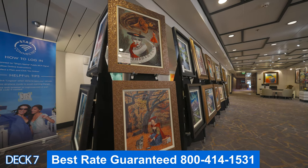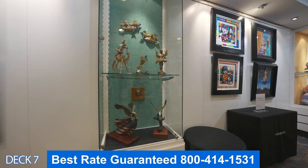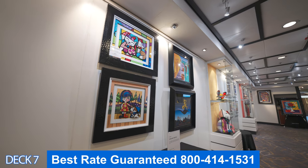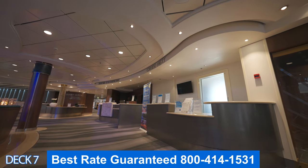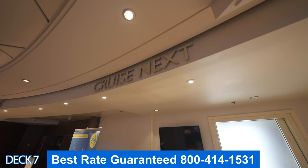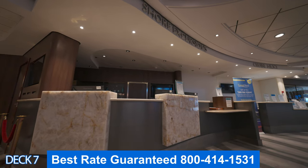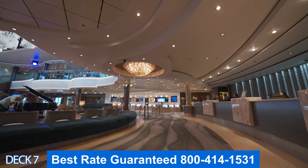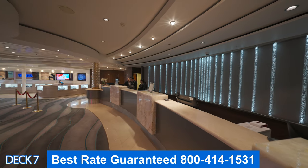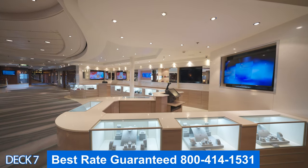Over here is the art gallery — all of these artworks are for sale and they will offer auctions so you can bid on one. Right over here is Cruise Next, where you can book on board and they offer excellent deals. This is the shore excursions desk — if you did not book your excursion online before, you can book it here. Over here is guest services — if you have any questions, just head on over and they will help you out with whatever you need.